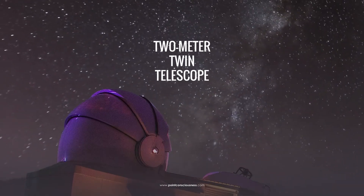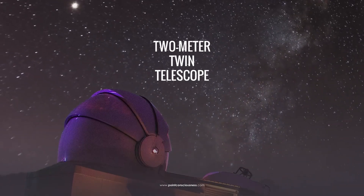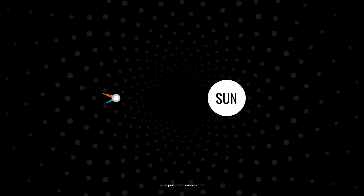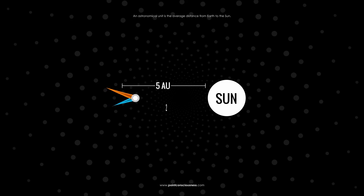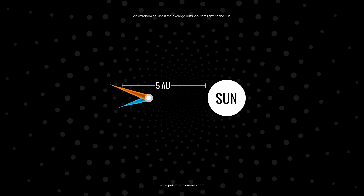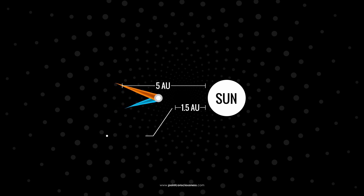A new image from the 2-meter twin telescope taken back in August shows 3i Atlas in more detail — and still no observable tail. Normally, comets start forming a tail below 5 astronomical units from the Sun. This image was taken when 3i Atlas was at 2.78 astronomical units. For reference, the ESA image was captured at just 1.5 astronomical units.